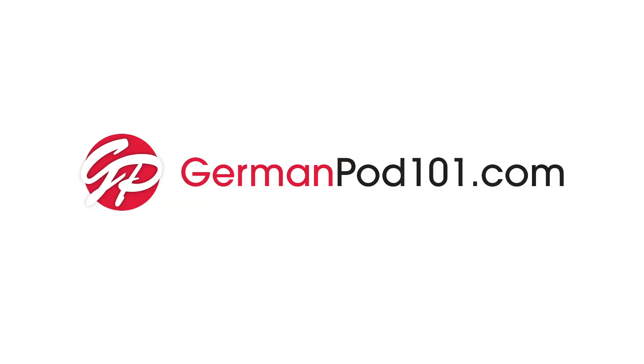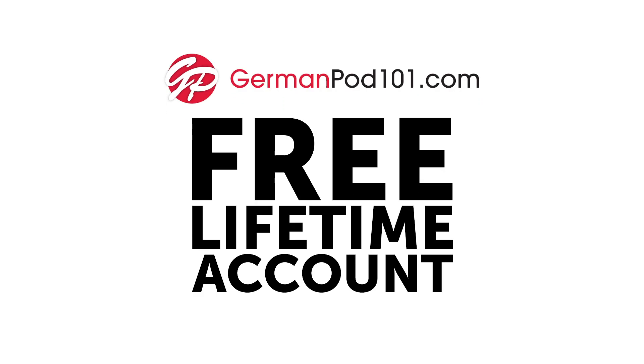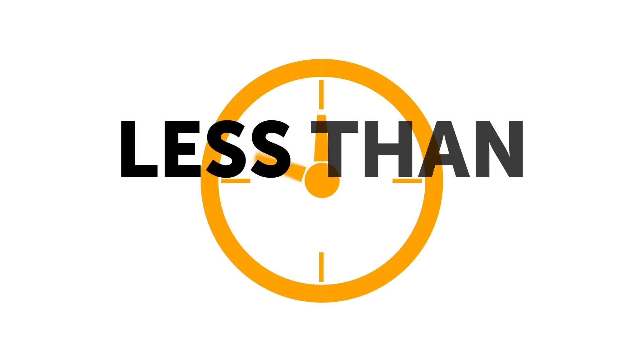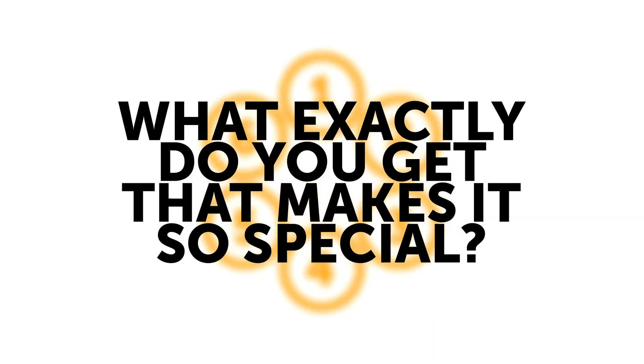Trying to learn German? You need a GermanPod101.com free lifetime account. It's one of the most powerful language learning tools you can command, and signing up takes less than 7 seconds. So what exactly do you get that makes it so special?